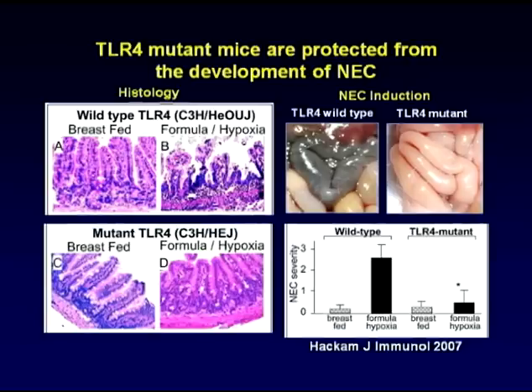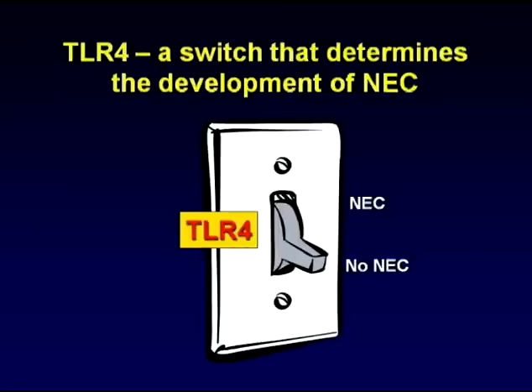A few years ago, my lab demonstrated that TLR4 mutant mice are protected from the development of NEC, confirming indeed that TLR4 activation plays a critical role in the development of this disease. Subsequently, we demonstrated that TLR4 acts within the enterocyte as a switch, which when turned on, leads to NEC development.